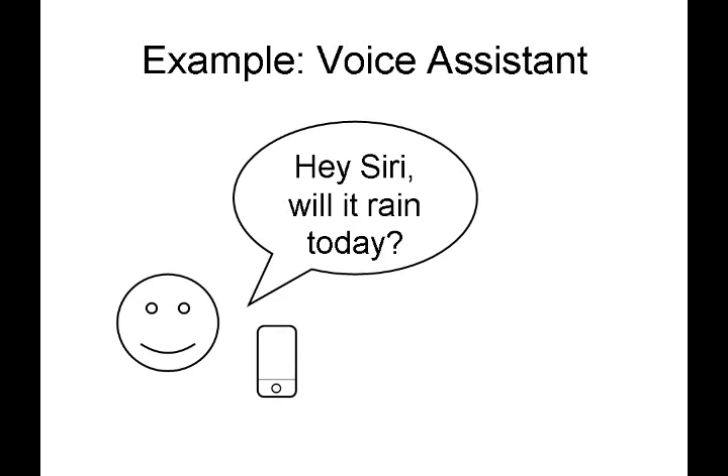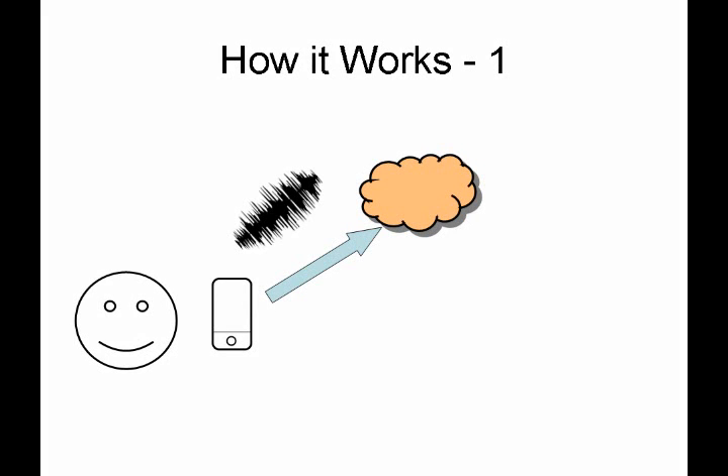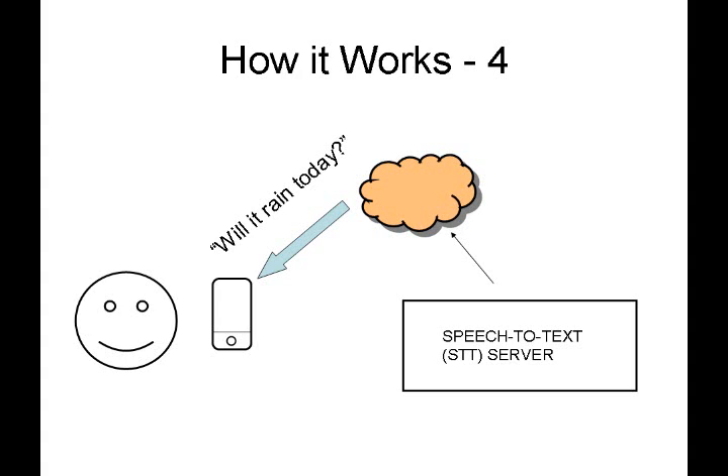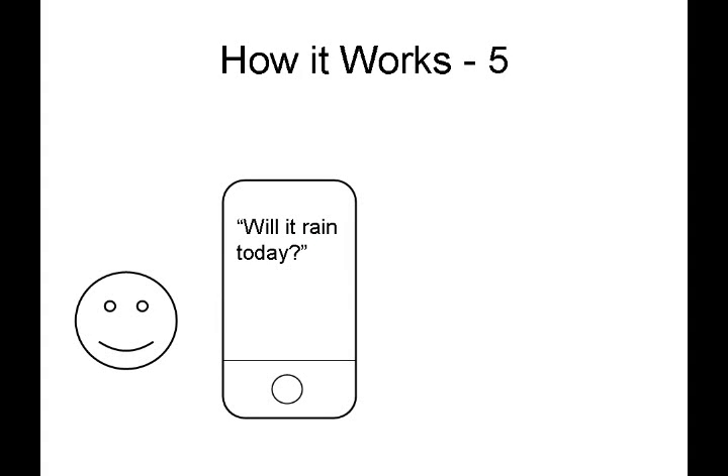In a typical application, somebody says something into their phone, such as 'Hey Siri, will it rain today?' The user says something into their device — the client — it digitizes and possibly compresses the sound, and sends it over the internet, represented by a cloud. From the internet, it makes its way to a speech-to-text server, which interprets the audio sample, converts it into English text, and sends it back over the internet to the user's client device, where it is rendered.